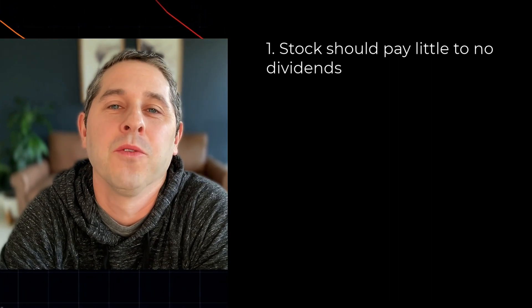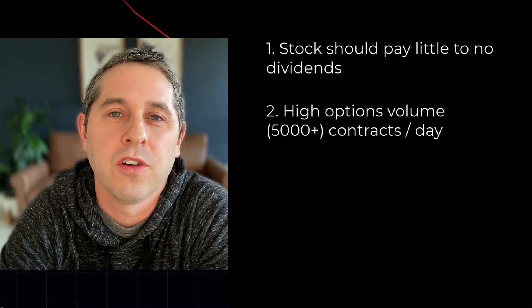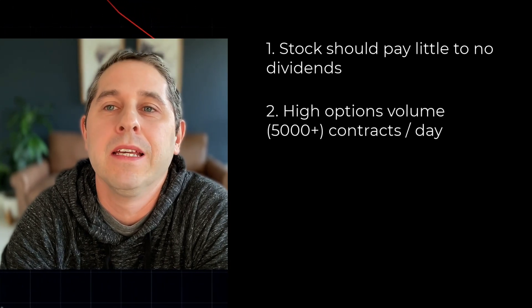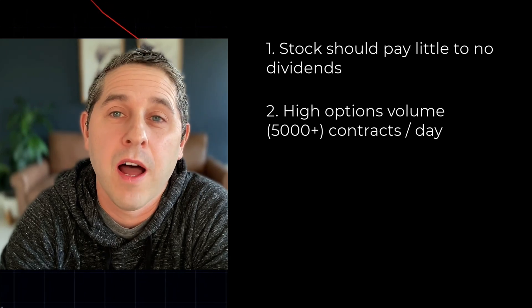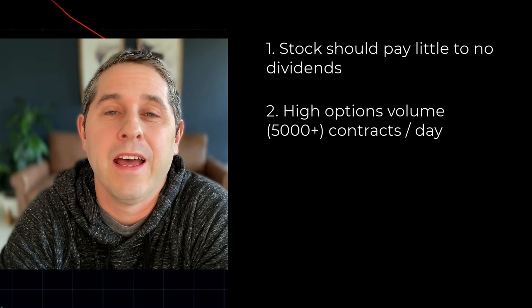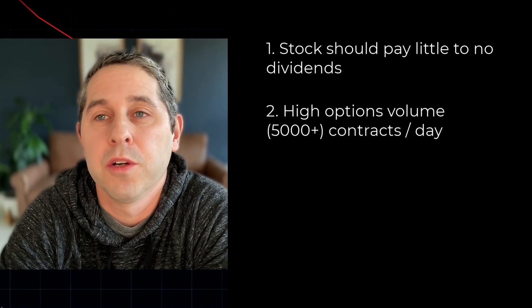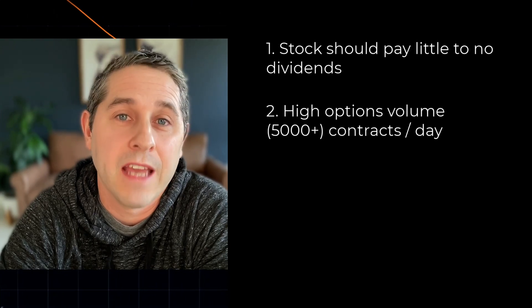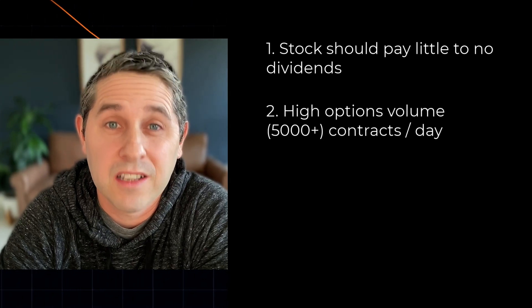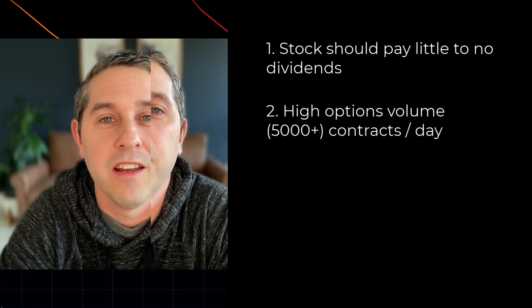The second thing I look for is the stock has got to have high options volume. When you're doing a poor man's covered call, one half of the trade is buying a deep in the money call option about 180 days to a year out. In order to have a reasonable bid-ask spread — because these are expensive options — you're going to need to do this on stocks with high options volume. Anything with 5,000 plus options contracts traded per day is fine.